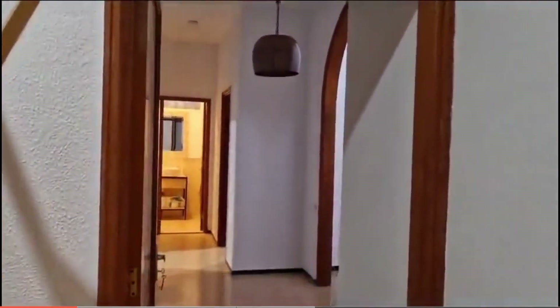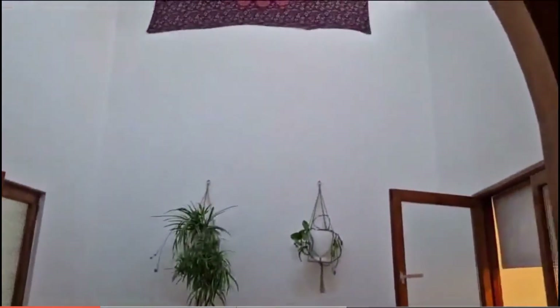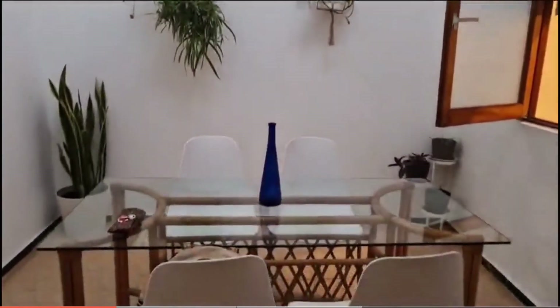That window looks into the dining room table over here to the right. As you can see, the dining room comes in with a lot of natural light coming in.